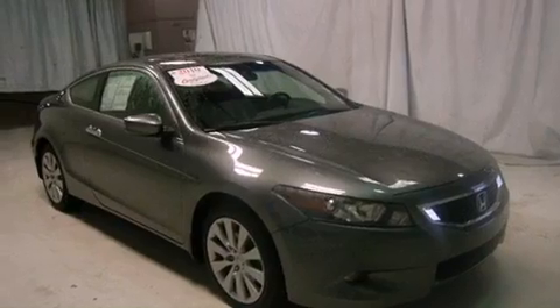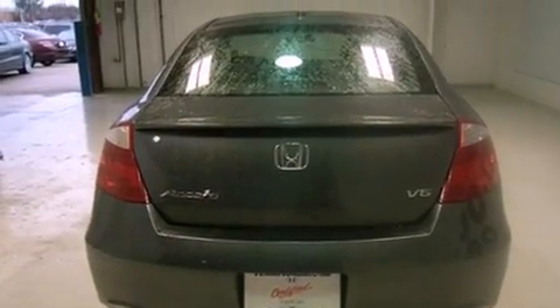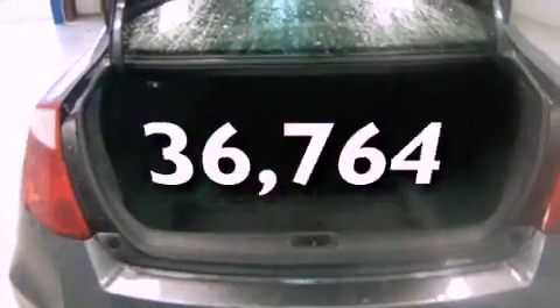Features include a moonroof, heated front seats, commercial-free satellite radio, a premium sound system, leather seats, a rear spoiler, an engine immobilizer theft deterrent system, traction control, and air conditioning with automatic climate control. This vehicle has fewer than 37,000 miles on the odometer.